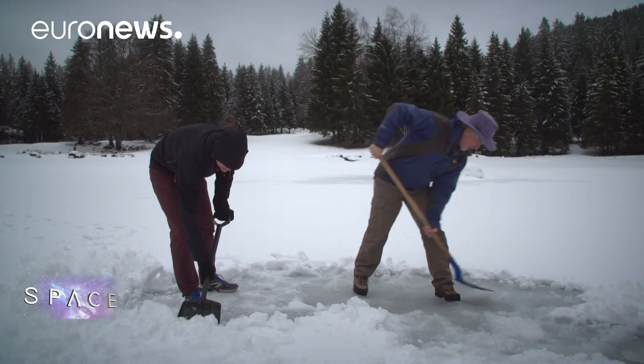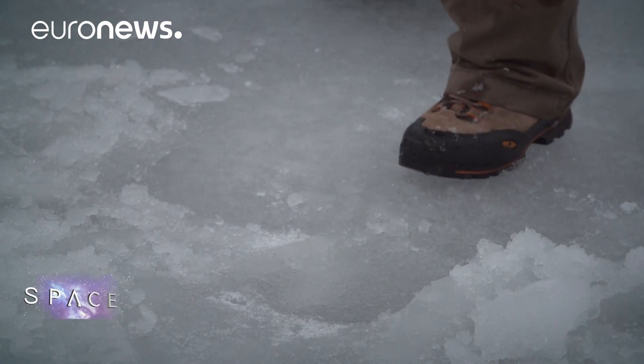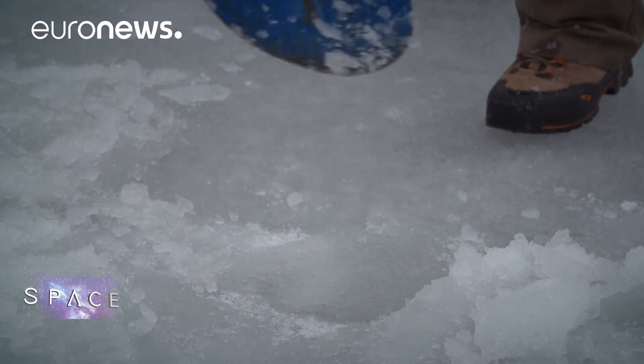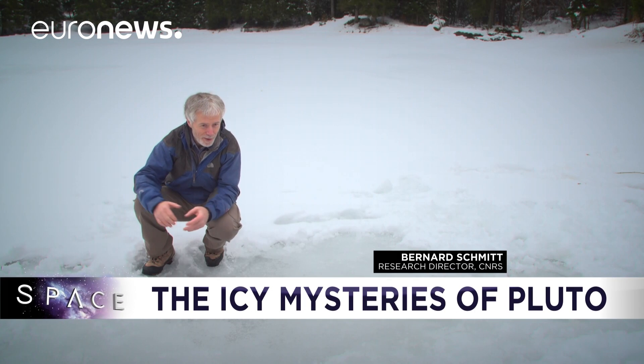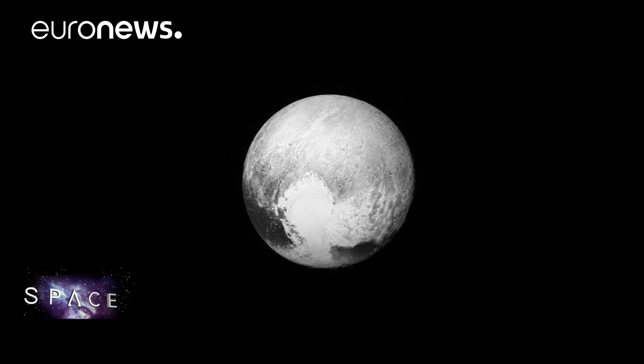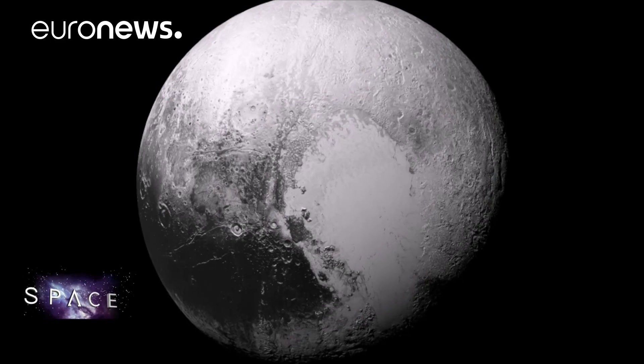Nobody imagined we'd find such a dynamic planet so far from the Sun. We're left with a lot more questions, but a space mission that poses more questions than it answers is a successful mission. Just a few years ago, Pluto and its moons were nothing but a few pixels in our telescopes, mysterious dots in the asteroid belt beyond Neptune. Now we know it better, and we're curious to know more.